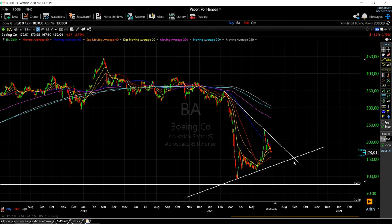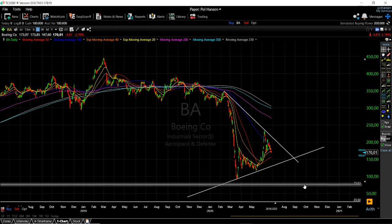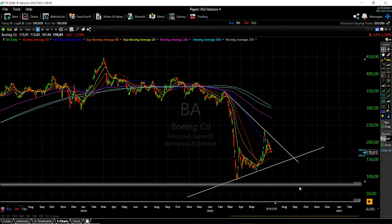If the stock goes down, I'm guessing it will test that $75 level and then bounce. If it goes upward, we will be looking at the 200-period moving average, which I expect will act as a major resistance level on any move to the upside.